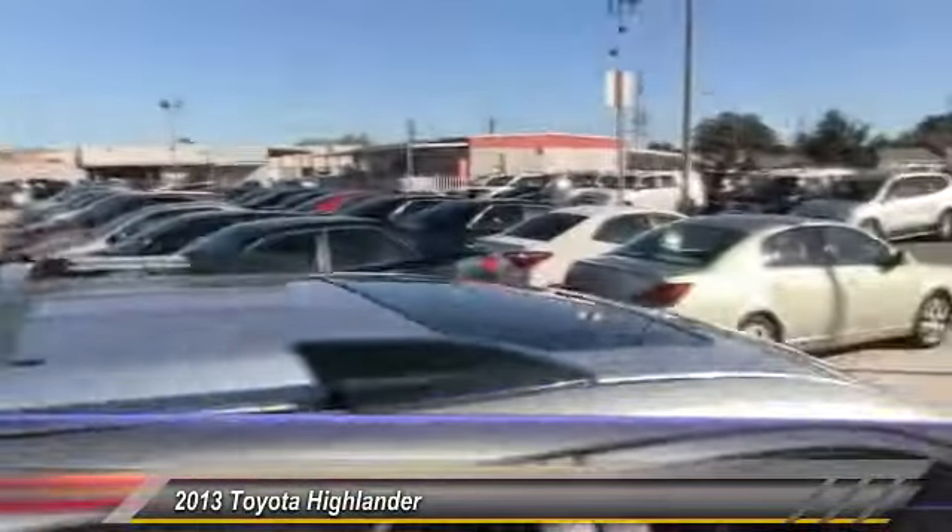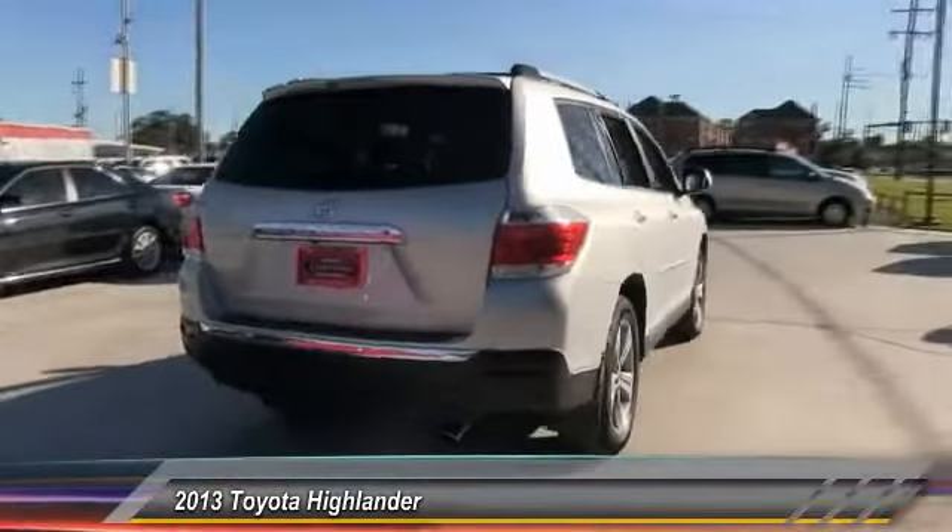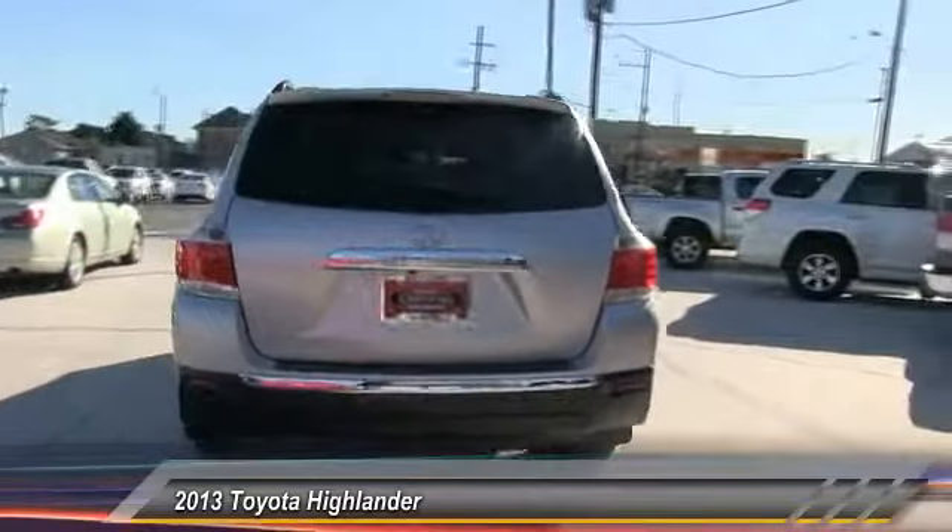This vehicle has less than 20,000 miles. Here are some of this vehicle's great options: anti-lock braking system, keyless entry, stability control, traction control, navigation system.